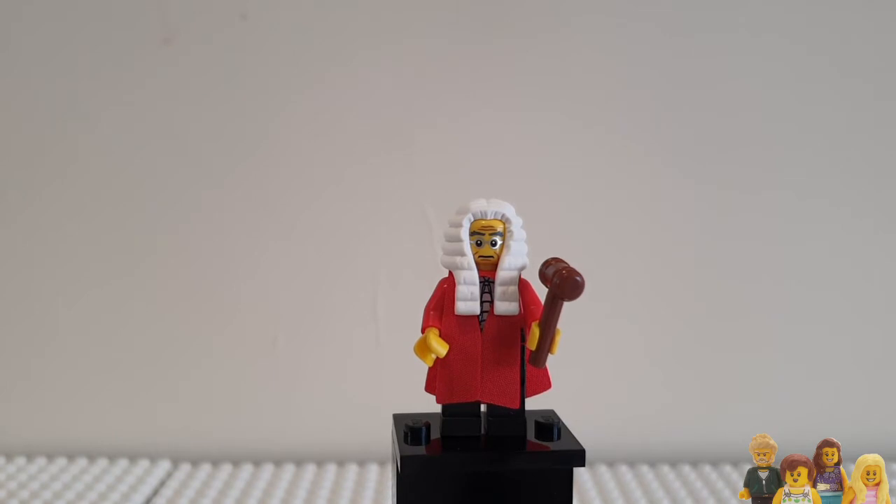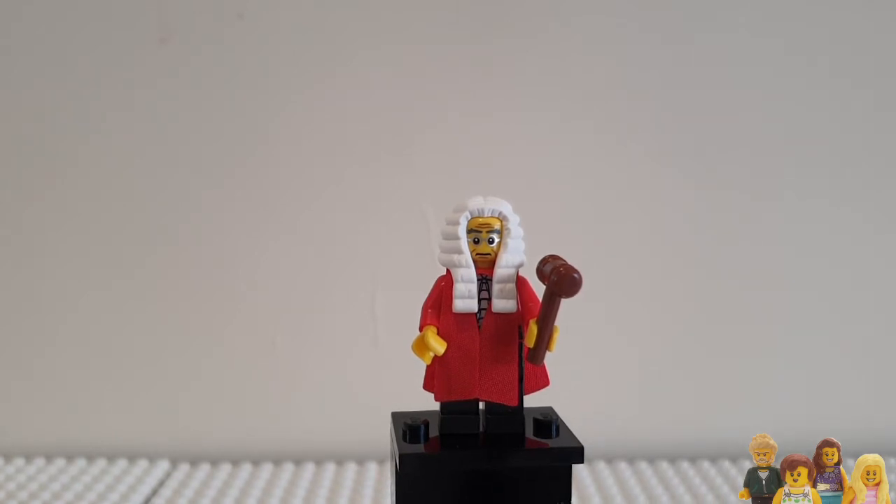Hi everyone and welcome back to the Brickbods. Today's Minifigure Monday is from Series 9 and it's the Judge. I find it odd that judges are always depicted as really old men. I can't believe that's actually the case, but I guess if that's the stereotype, that's what we're going to make, isn't it?